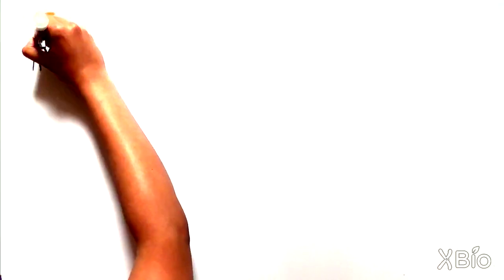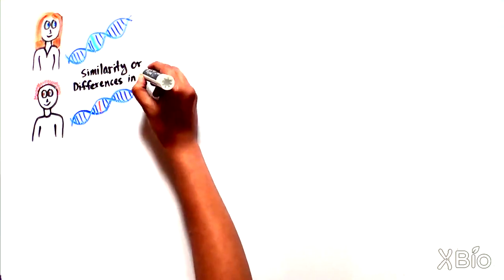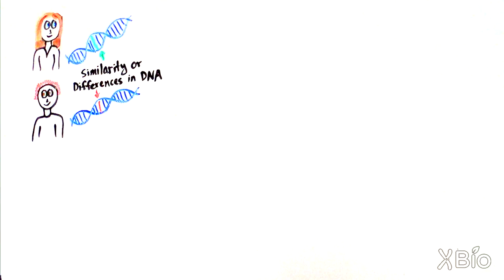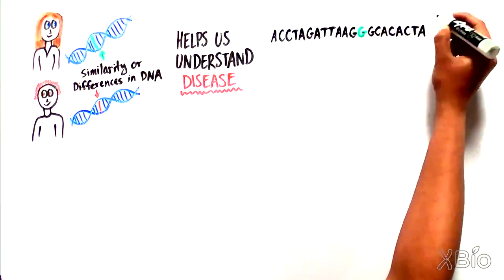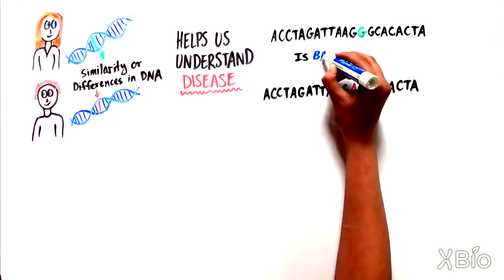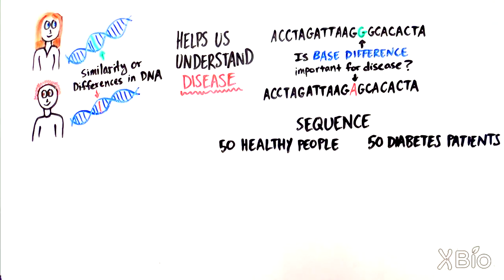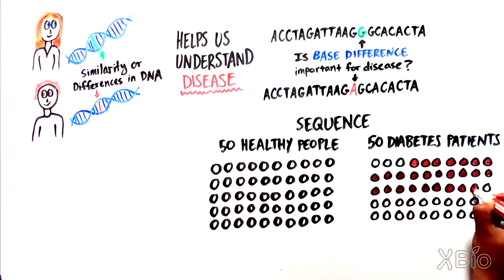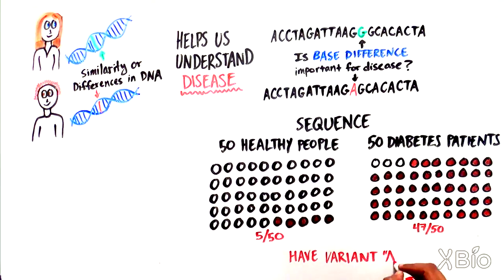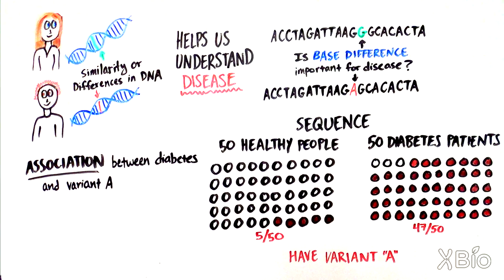In addition to finding similarities and differences between the genomes of different organisms, sequencing technology has also allowed us to pick up differences in DNA between different people, which has been particularly important for understanding human disease. For example, if a specific DNA base in a gene differs from person to person, you could sequence that base in 50 healthy people and 50 people with diabetes. If 47 out of 50 people with diabetes had an A, while only 5 out of 50 without diabetes did, that would be strong evidence of association between the A variant and the disease.